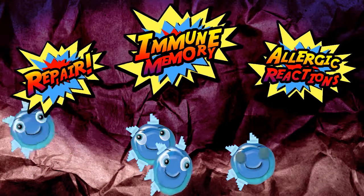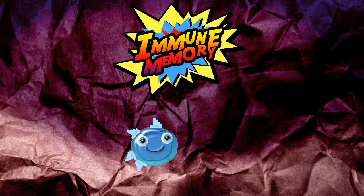The T cells can assist in attack, defence and repair, or in causing allergies, and go on to form a long-lasting immune memory to protect the body.